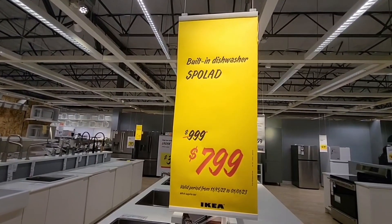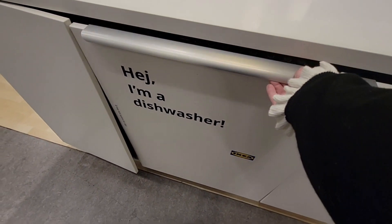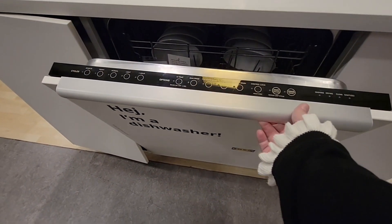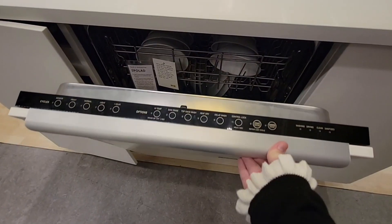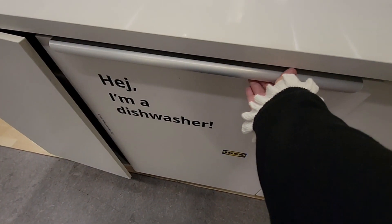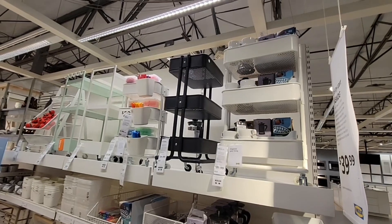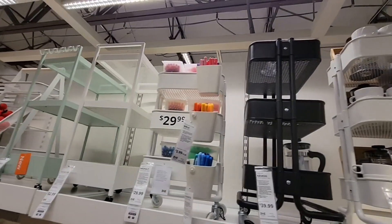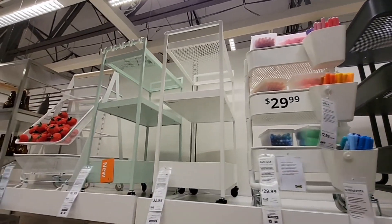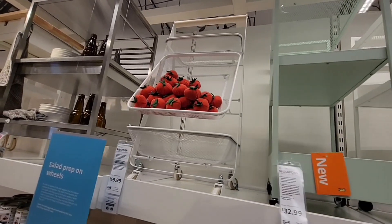I like this dishwasher! With IKEA you could build almost a whole house — they've got appliances, sinks, faucets, countertops. There are just so many ideas; you could spend a whole day in this store.